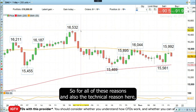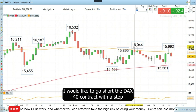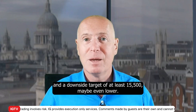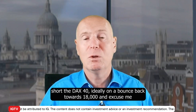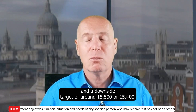So for all of these reasons, and also the technical reason, I would like to go short the DAX 40 contract with a stop loss above the August high of 16,045, and a downside target of at least 15,500, maybe even lower. This week's Trade of the Week is to go short the DAX 40, ideally on a bounce back towards 15,845, with a stop loss at 16,045 and a downside target of around 15,500 or 15,400.